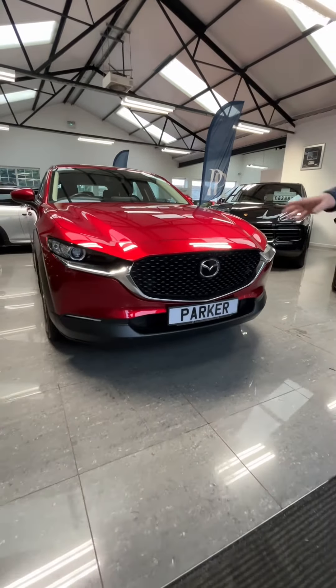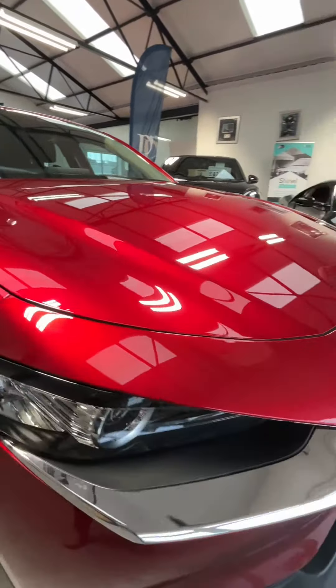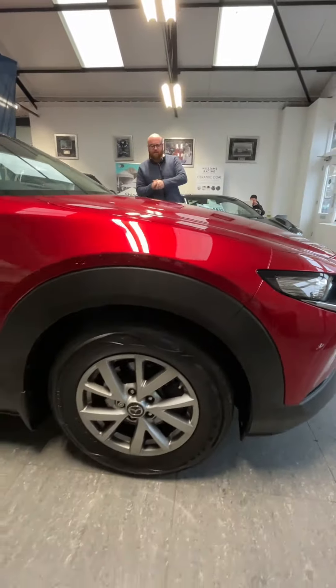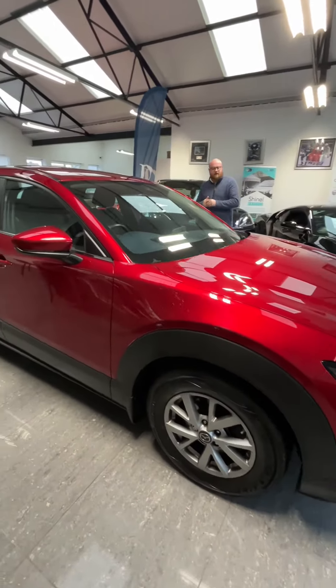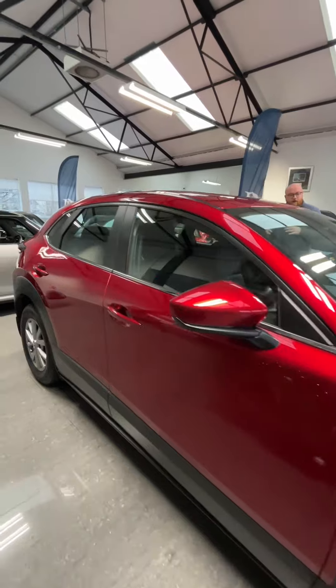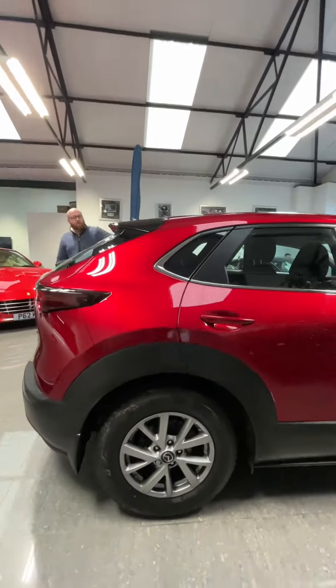We've got that lovely chrome bar surrounding the grille at the front where the front parking sensors are. Moving around, you can see the 16-inch silver multi-spoke alloy wheels. There's also some more chrome on the window surrounds.